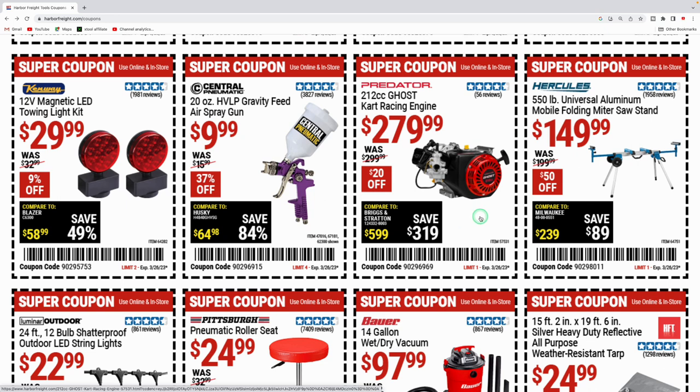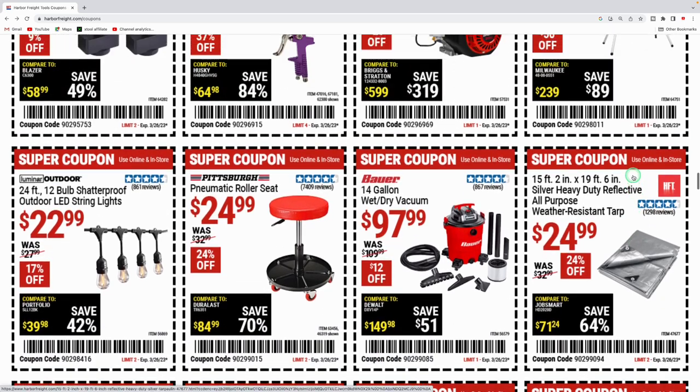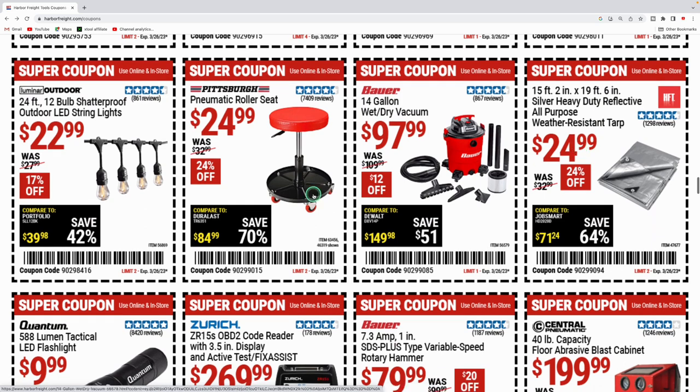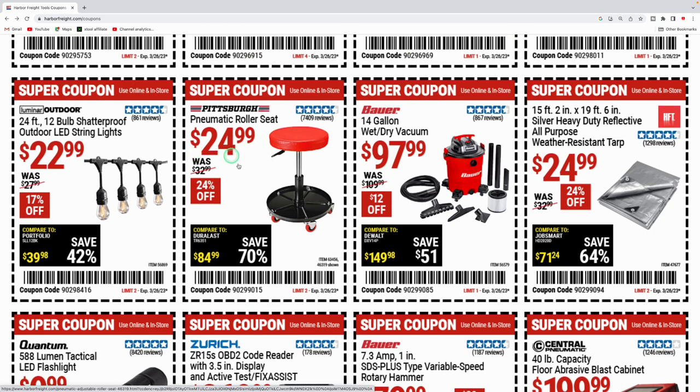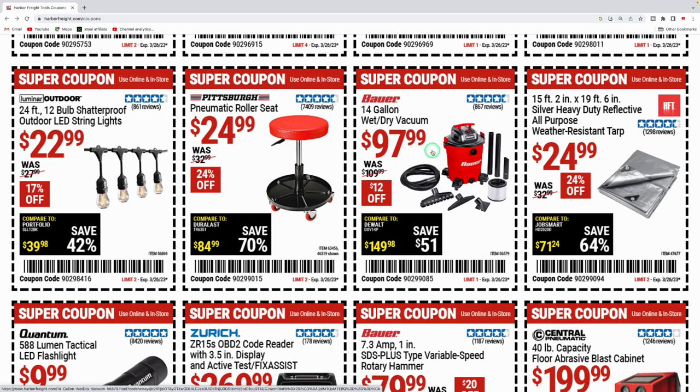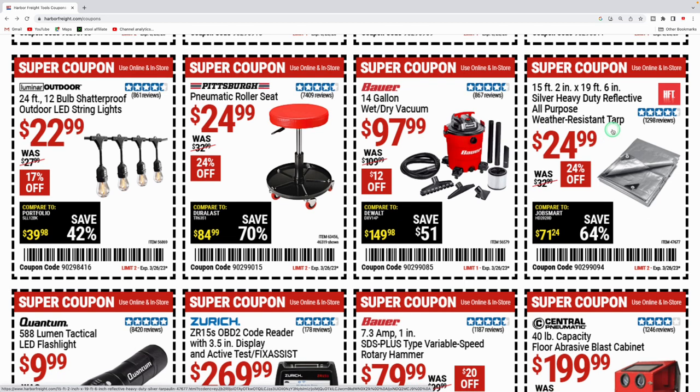There's another Predator engine — the racing 212cc ghost cart racing engine for $279.99, $20 off. The Hercules 550-pound mobile folding miter saw stand is $149.99. In my recent Lowe's video, Lowe's has the DeWalt 1,000-pound stand clearanced for about $134 and a Kobalt-style stand for around $70, so shop around. The Luminar Outdoor 24-foot outdoor string lights are $22.99 — I have a bunch of these in my backyard, they're really nice.